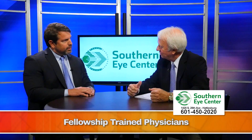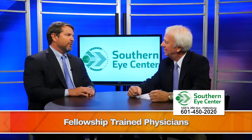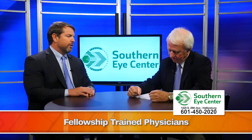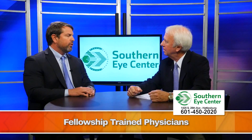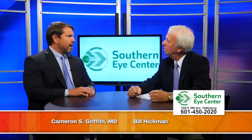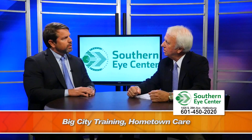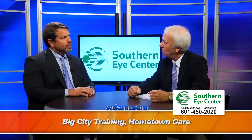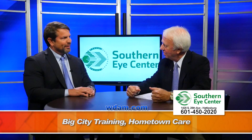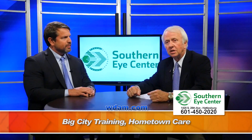You're fellowship trained. Is that important? Why? I think it's very important. I went to school for an extra year to learn how to do LASIK better, and we spend thousands of hours doing this, so I think it makes a difference. Big city training and hometown care — and you can get it all right here in South Mississippi at Southern Eye Center.